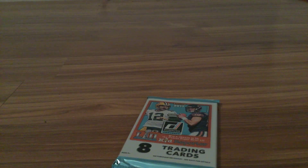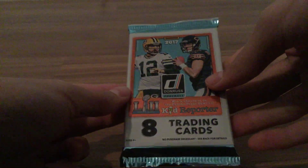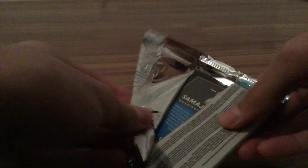Hey guys, what's up! Today I'll be opening up one 2018 Donruss — I think it's a hot pack. Let's get right into it. I got this out of my new bottom feeder pack box.